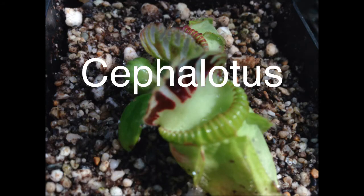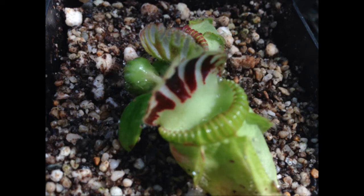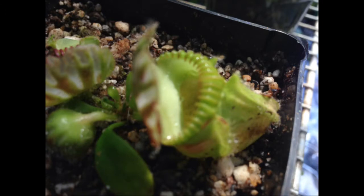Number 5: Cephalotus, or the Albany pitcher plant. It only comes from Australia. It is a cute little plant about the size of your thumb. It has sharp little downward pointing teeth and relies on the pitfall method to trap its prey. Insects will climb up the little hairs and fall in. Its main diet usually consists of ants and other small insects.